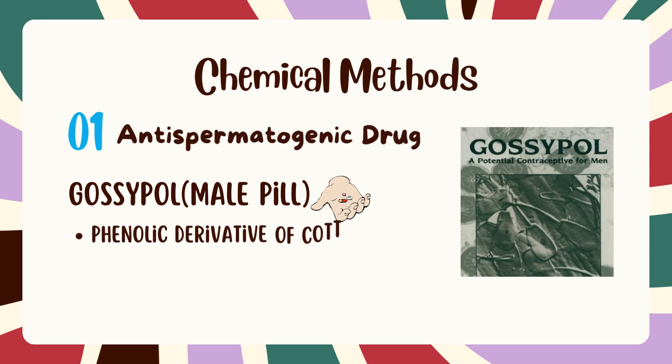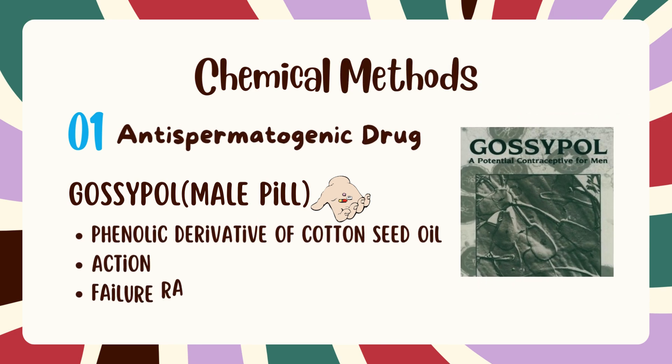Now we are going to talk about the chemical methods of male contraception. The first method includes anti-spermatogenic drugs, which inhibit spermatogenesis. These include male pills like gossypol, a phenolic derivative of cottonseed oil, which is effective in azoospermic inhibition but has a failure rate of 2 to 3%.